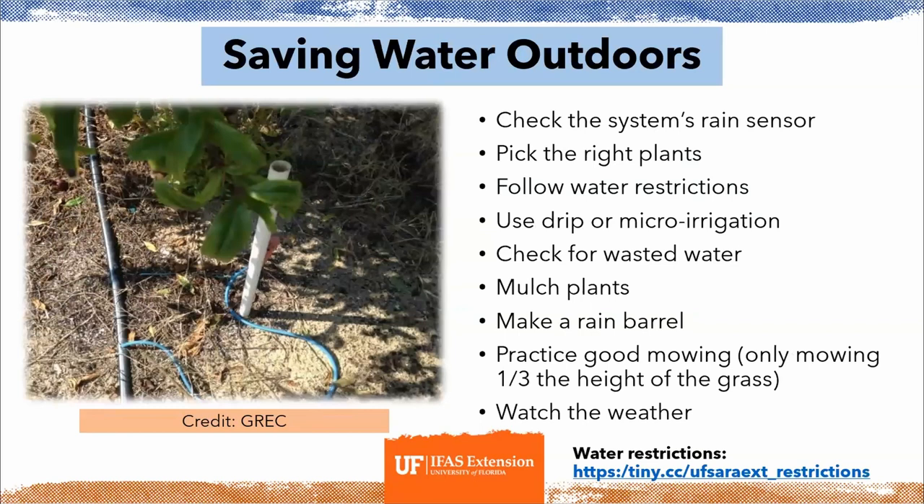To save water outdoors: check your system's rain sensor — it will shut your irrigation off if it has rained, preventing overwatering. Choosing the right plants helps you water more efficiently. Follow water restrictions, as they prevent inefficient irrigation. Use drip or micro-irrigation, check for leaks, mulch your plants, make a rain barrel to collect rainwater, practice good mowing by only cutting the first third of grass height, and watch the weather to time your irrigation with rain or dry spells.